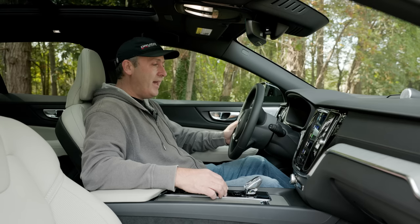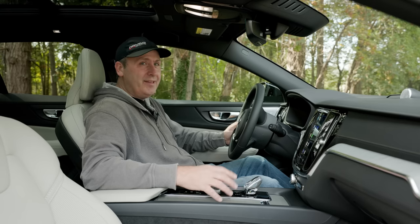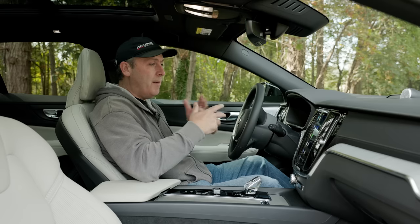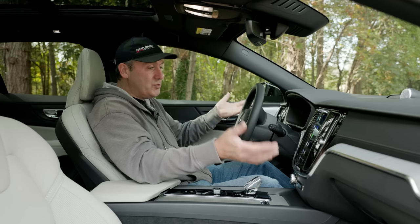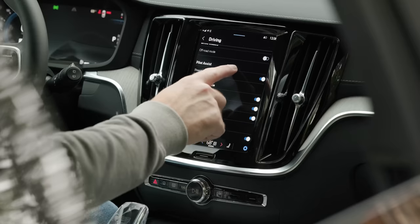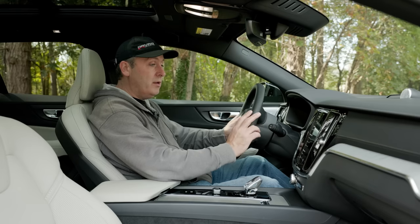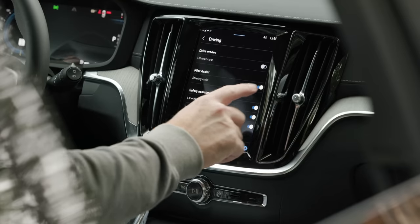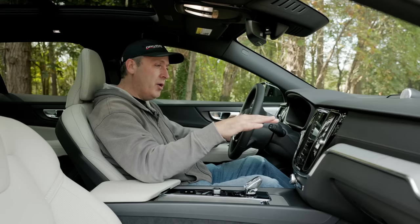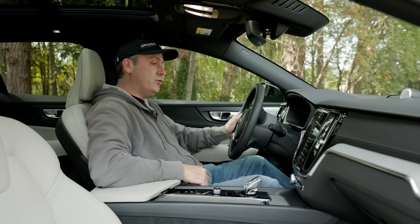Drive modes are essentially just presets for preferences, and in most vehicles they're not doing a lot unless you're in a higher-end car with configurable suspension. Here, those preferences are moved into the settings menu under driving, where you can set steering feel, lane-keep aggressiveness, pilot assist steering, and — importantly — off-road mode. It's buried in the menu rather than a quick toggle.